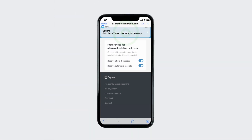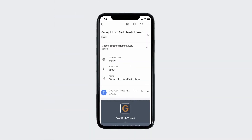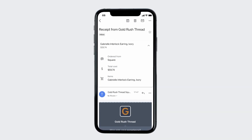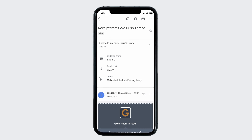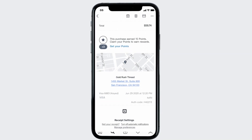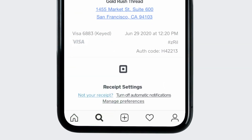Lastly, if you receive an email receipt that isn't yours, it may be because your information is mistakenly paired with a payment card. This can happen if you share a card with someone you know, or if someone you don't know accidentally entered your info. Just click Not Your Receipt at the bottom of the digital receipt to unlink your email address. To learn more, go to square.com/help and search keywords automatic receipts.